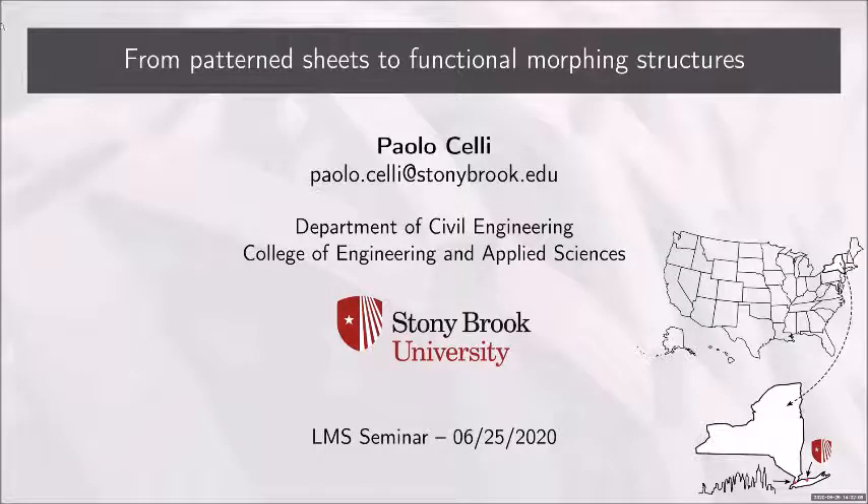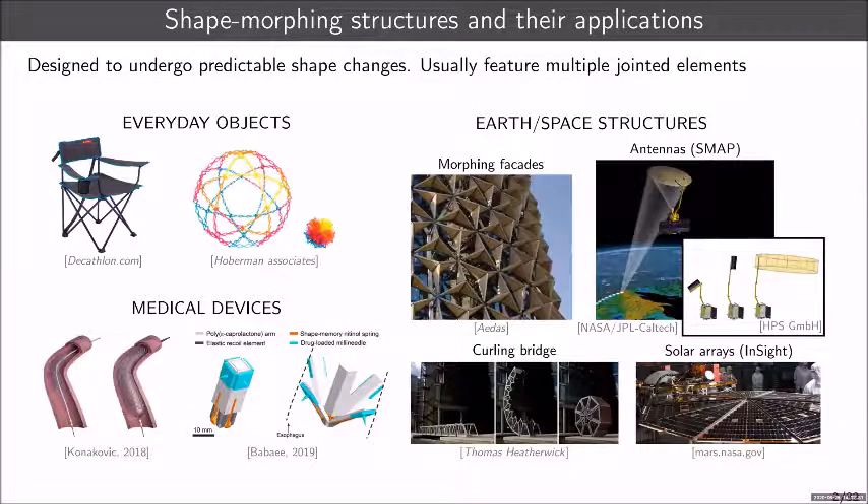In this presentation, I'd like to show you some of the recent work we've been doing in the context of morphing structures. The word 'functional' in the title signifies our desire to move from proof-of-concept mechanics to ideas that can potentially be more applicable in a structural context. Let me begin with a brief introduction on shape morphing structures — some people call them shape morphing, shape changing, foldable, or deployable structures. They all boil down to the same idea: structures designed to undergo predictable shape changes in response to external forces, usually featuring multiple jointed elements connected together.